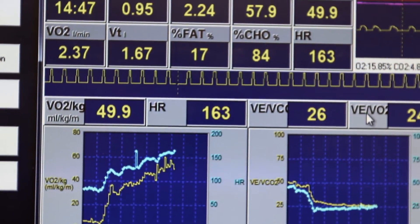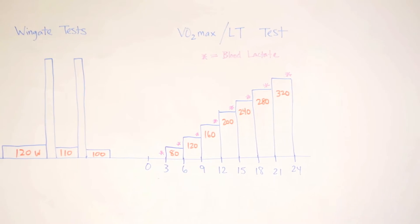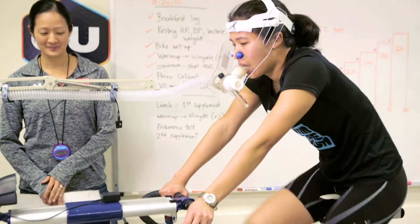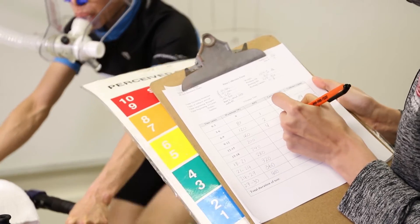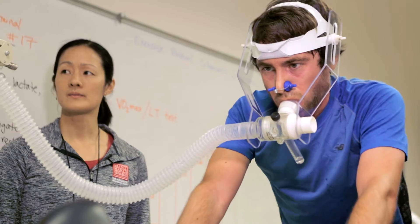As an athlete trains over time, their VO2max increases. We assessed all of our athletes' VO2max at the beginning of the study and at the end of each four-week training period to see if there was any change. Most athletes at this high competition level have almost plateaued in their VO2max values.